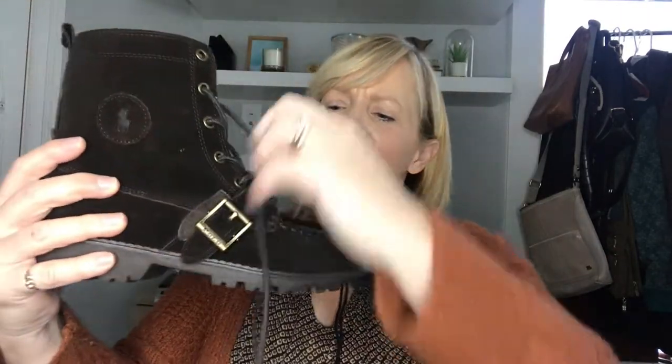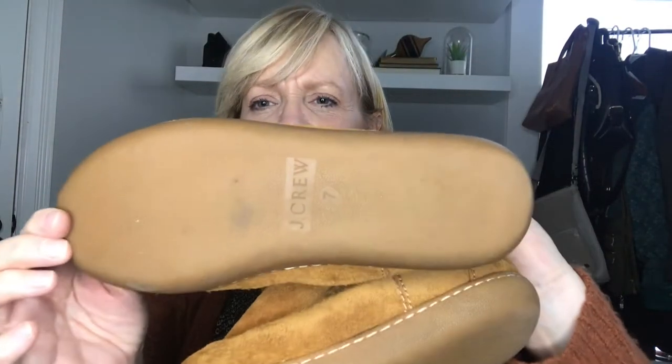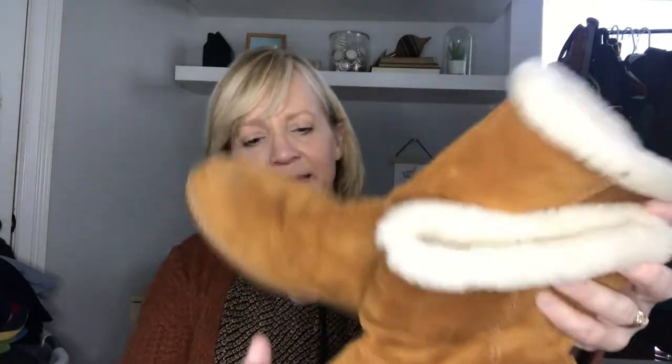These next shoes are Polo Ralph Lauren boots — not normally a brand I'd pick up, but these are really cute with a cool strap over the front, lace-up, suede, and in really great condition. Looking at the soles I'm not sure anyone ever wore these outside. I've been selling quite a few boots and slippers, so I like to pick those up. These are J.Crew boots — they've got a sherpa lining and look very cozy, almost like a slipper style with not much tread.